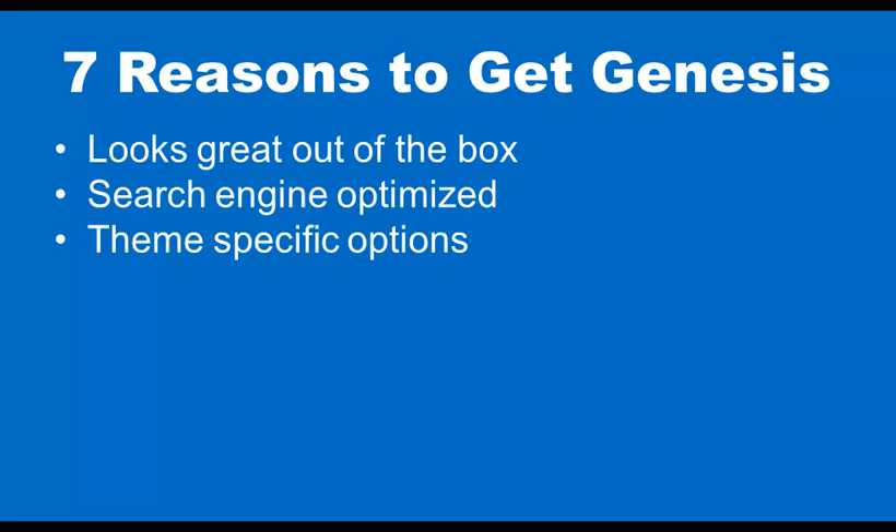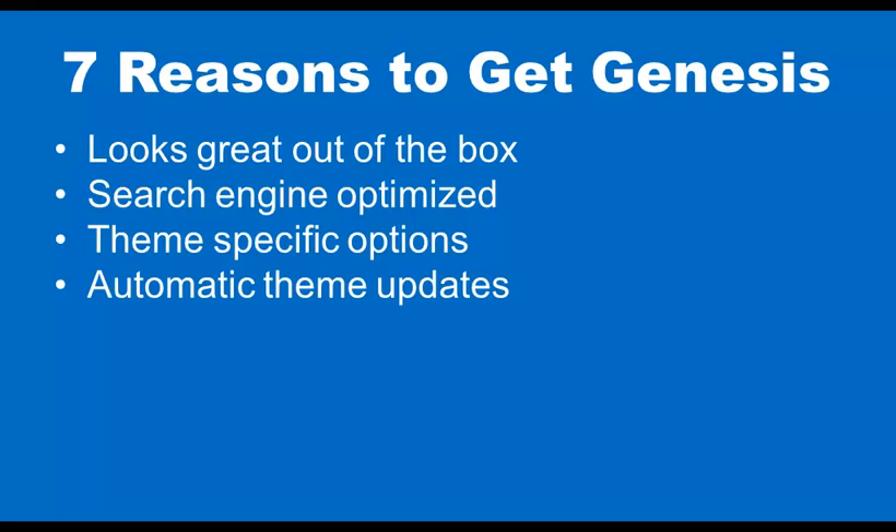Number three: theme specific options. There are a lot of different things you can do based on the individual child theme that you're using. Number four: automatic theme updates, which is really cool. Every time StudioPress updates Genesis or one of their child themes, you're going to get automatic updates and you don't have to go download and reinstall. A lot of premium themes don't even have this — you have to download it, install it, and maybe change some permissions.